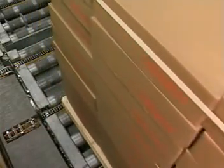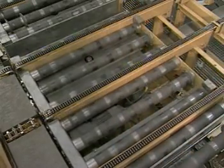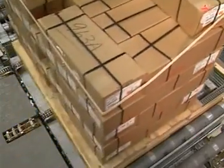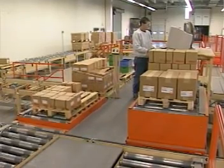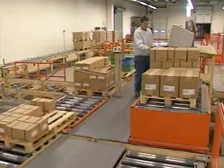Pallets of product are conveyed by the pallet transport system to order picking stations. A lifting roller table is used to transfer the pallet to a different line. Here, orders are built. Ergonomic lifts make picking easy and allow the worker to position the pallet at the appropriate height to avoid unnecessary bending or lifting.